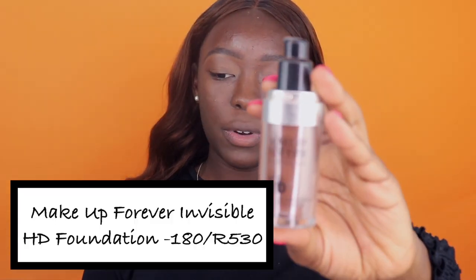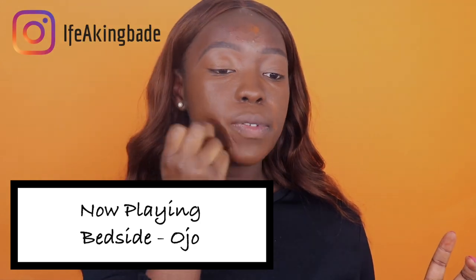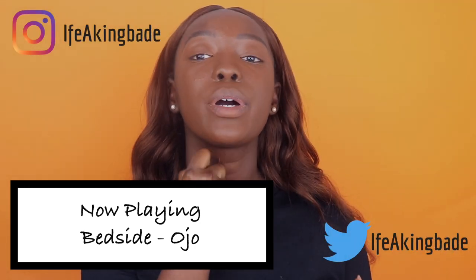The next step is foundation. I'm going to be using the Makeup Forever Ultra HD Foundation in shade 180. I'm just going to put that on my face — I know it looks a bit red on camera but it always blends out perfectly. This has been my favorite foundation for like the past two or three years now. I like it because the coverage is buildable and it stays on the whole day. I'm going to use my damp Beauty Blender to blend it out and really press it into my skin.